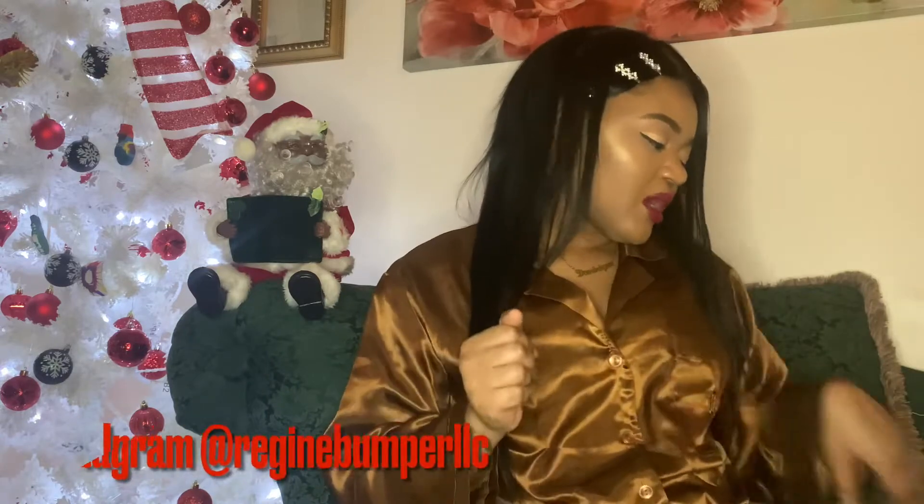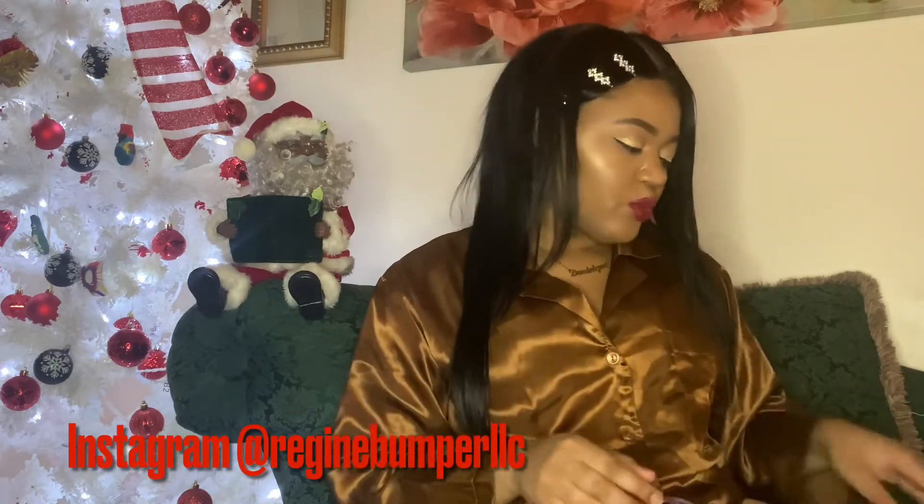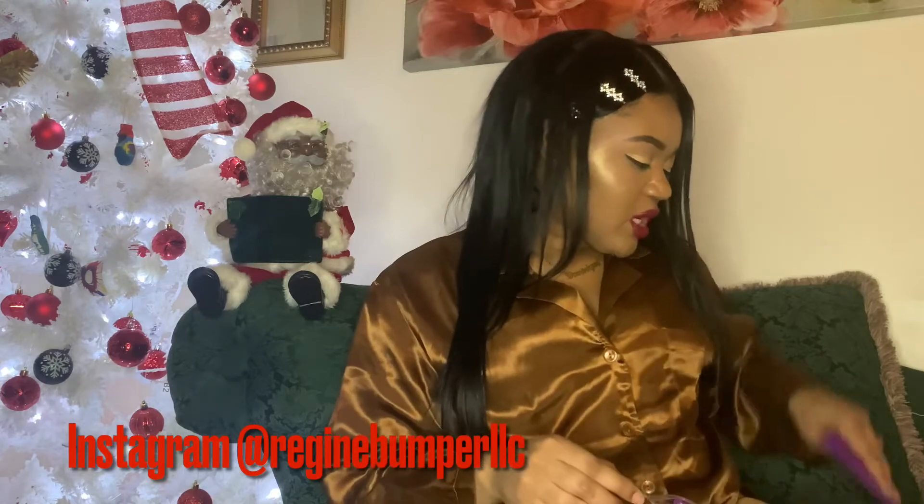Hey guys, welcome back to my channel and you're watching your girl. Based on today's title, we will be looking at Christmas products. I partnered with my friend Raging Bumper of Raging Bumper LLC.